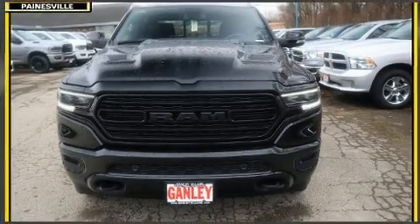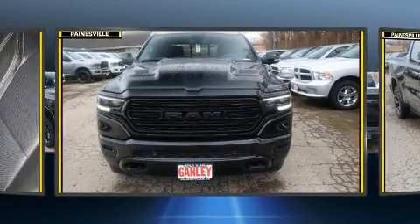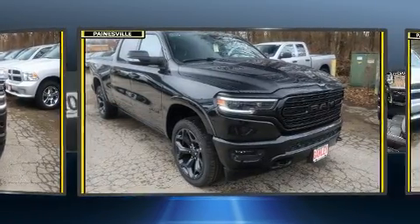Take command of the road in the 2020 Ram 1500. It features an automatic transmission, four-wheel drive, and a powerful eight-cylinder engine.